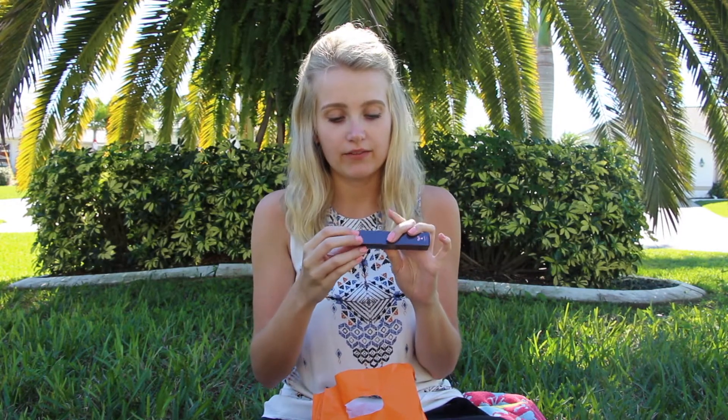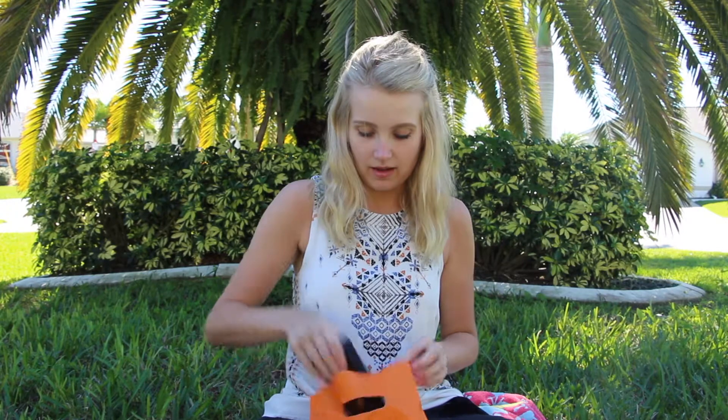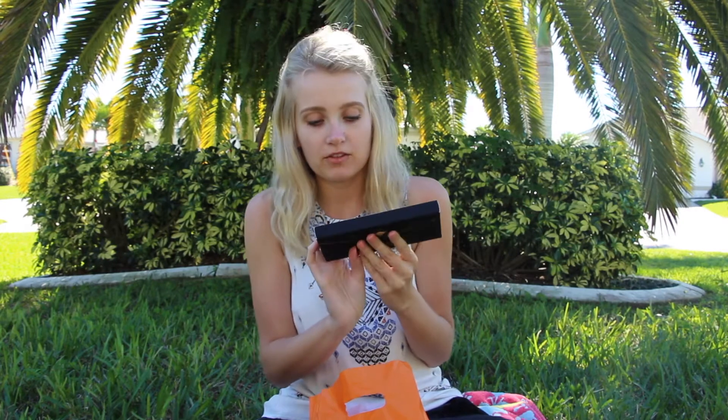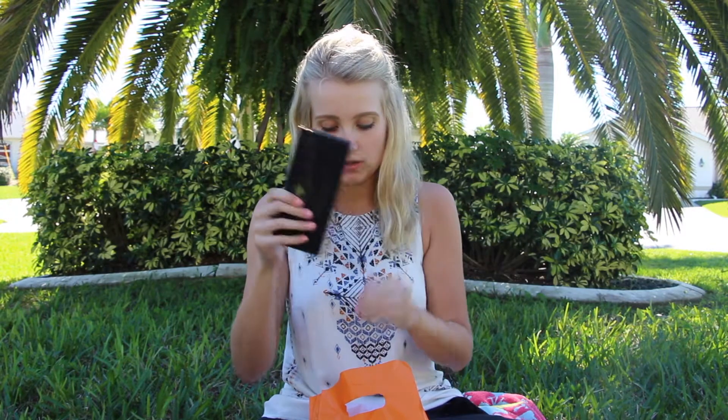I of course had to grab the Tarte Shape Tape. I grabbed the shade Fair Neutral because I figured with my fair skin it will look perfect, and I have never tried it before so this should be interesting. The next thing I bought was the Anastasia Beverly Hills Prism palette. I thought the colors were really cool and it was a little bit cheaper to buy it at Ulta than at Sephora back home.